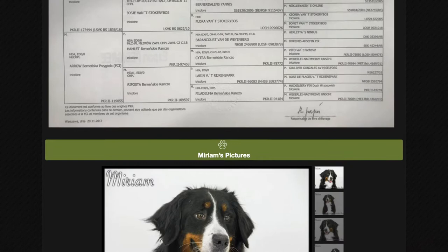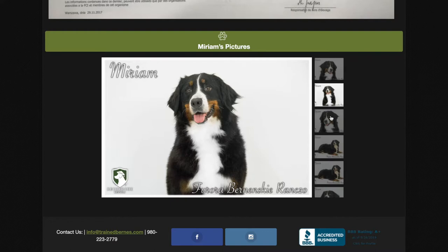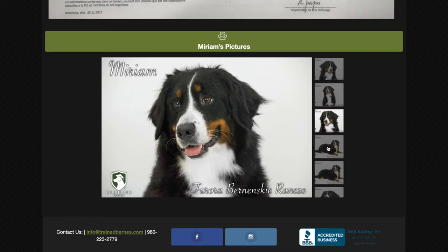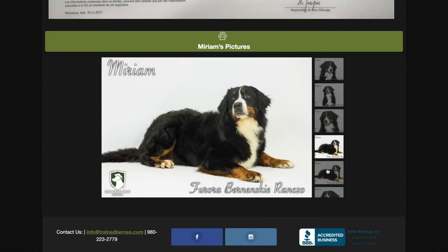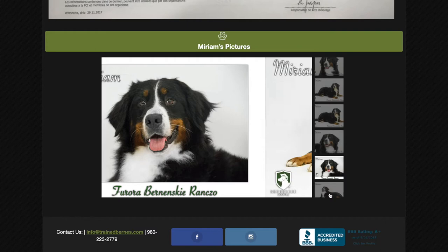If you scroll down a little bit further, you'll see her imported pedigree. We like to show that because in Europe, they show not just the pedigree like AKC does — they show the health clearances and the show championships of the parents and grandparents. That's really what makes our Bernese Mountain Dogs different from any other breeder. All of her dogs are imported, and they come from generations of show champions with health clearances — not just the parents, but the grandparents and great-grandparents. You can see all that and we show it.